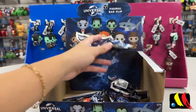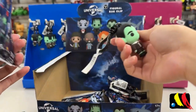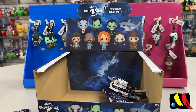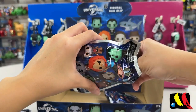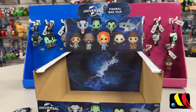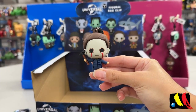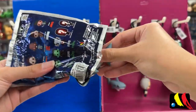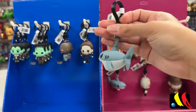We have four more blind bags to open up, so let's speed run this. We have another Eddie, we have Quint, we have another Darkman, and we have Michael Myers. We have another Great White Shark to add to the collection.